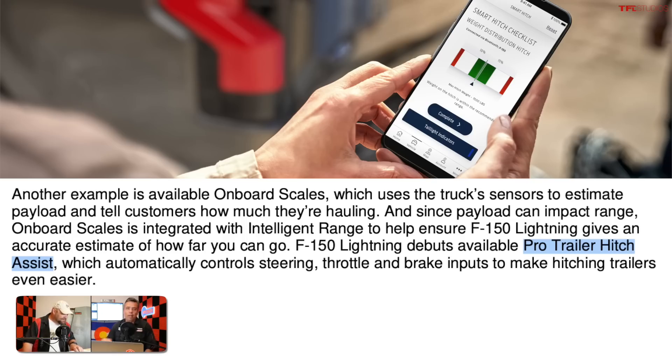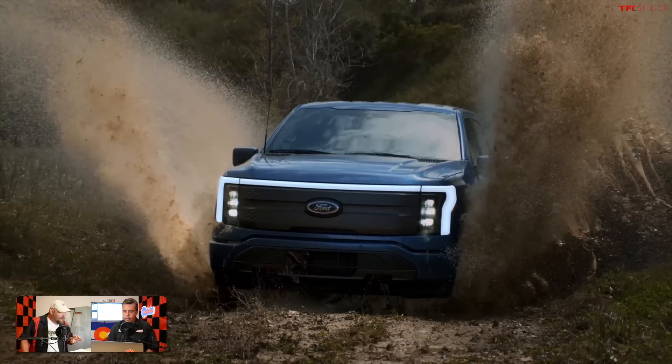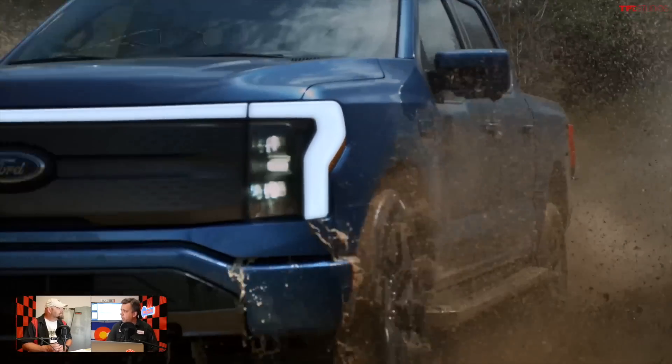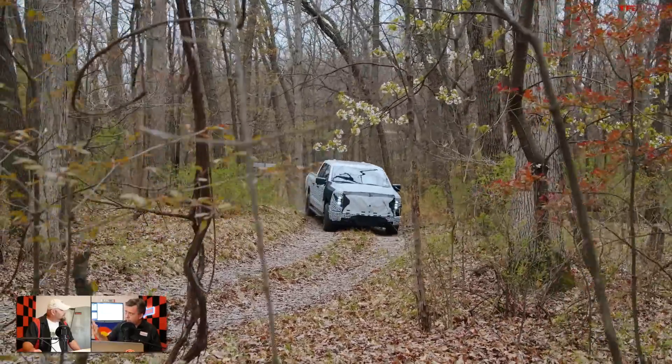On off-road capability: the Lightning is considered a four-by-four, though without a transfer case or traditional low-range gearing — it relies entirely on torque from the two electric motors. Ground clearance is 8.9 inches, about half an inch lower than a standard F-150 4x4. Approach angle is 25.4 degrees, departure is 24.2 degrees, and breakover is 17.8 degrees. The battery structure sits in a composite shell with additional skid plates. A rear e-locker is available, but there is no front locker.